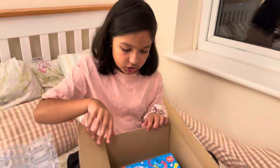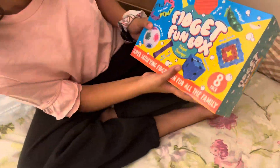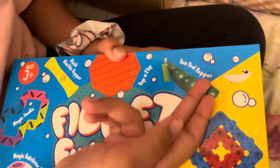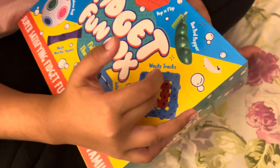Today we're opening — just joking. Now we're opening the Fidget Fun Box! If you don't know what fidgets are: this is a pop it, that's a pea popper, of course it says it, an infinity cube...